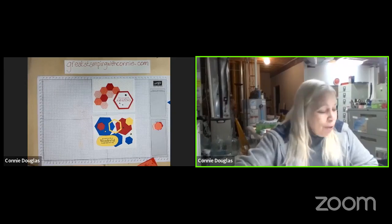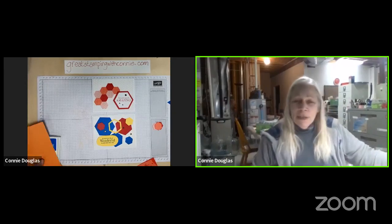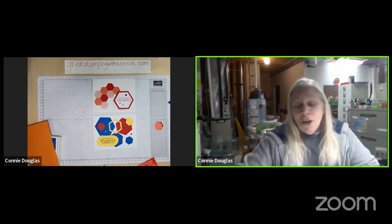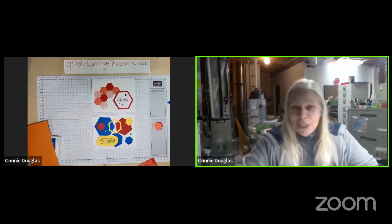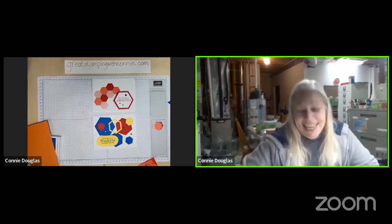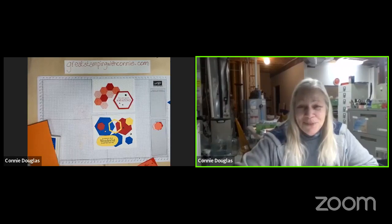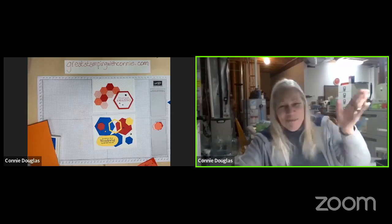Thank you so much for joining me. I hope you enjoyed the cards and the Beautiful Shapes set with all those lovely hexagons. I'll see you next Monday — Sarah, I'll see you next Tuesday maybe. Have a great day, and Sarah and everybody else have a great rest of the evening. Bye for now.